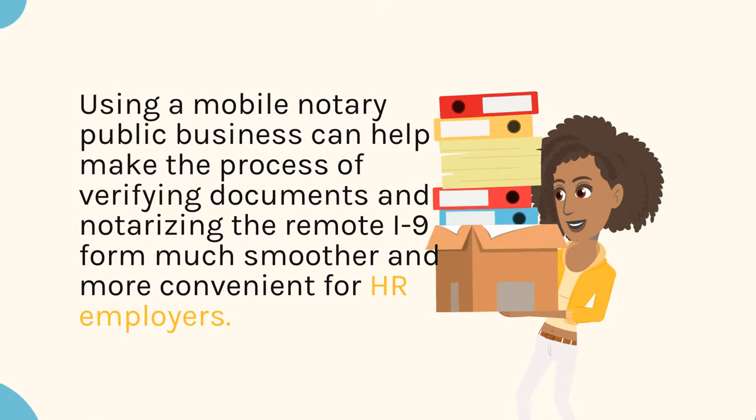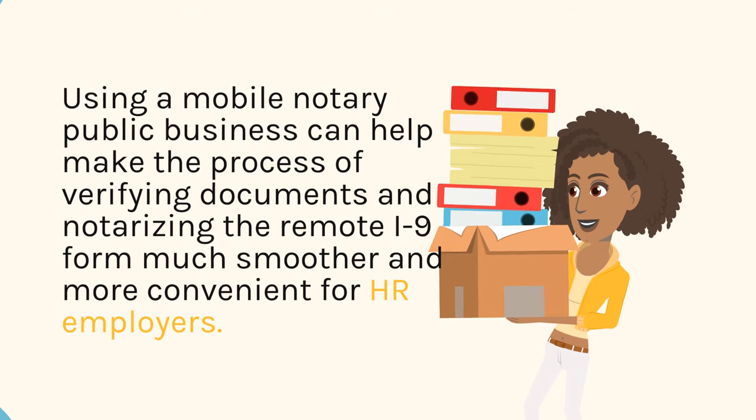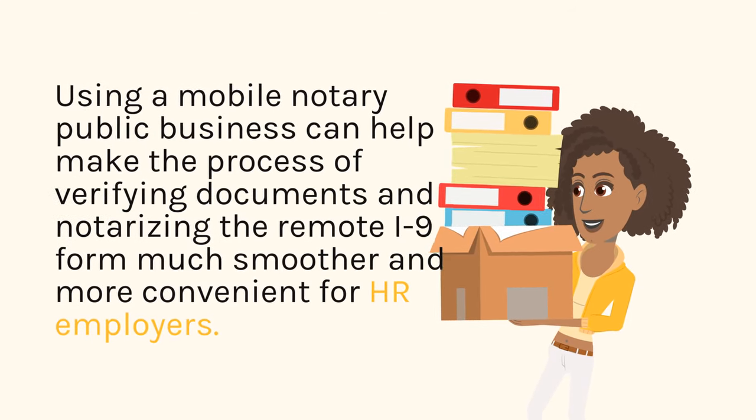Using a mobile notary public business can help make the process of verifying documents and notarizing the remote I-9 form much smoother and more convenient for employers.